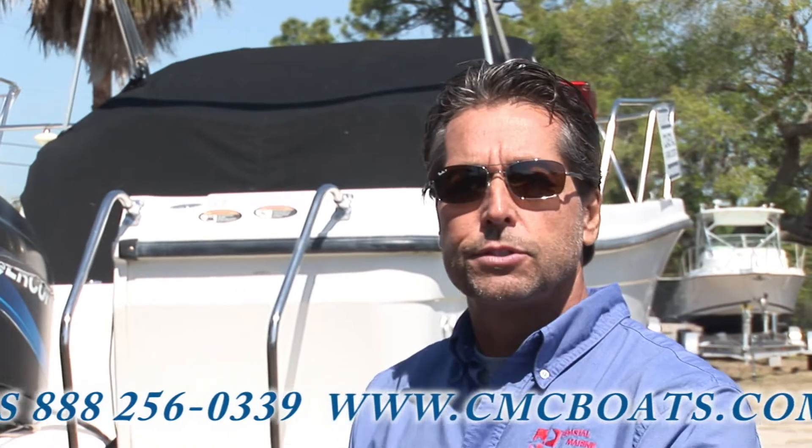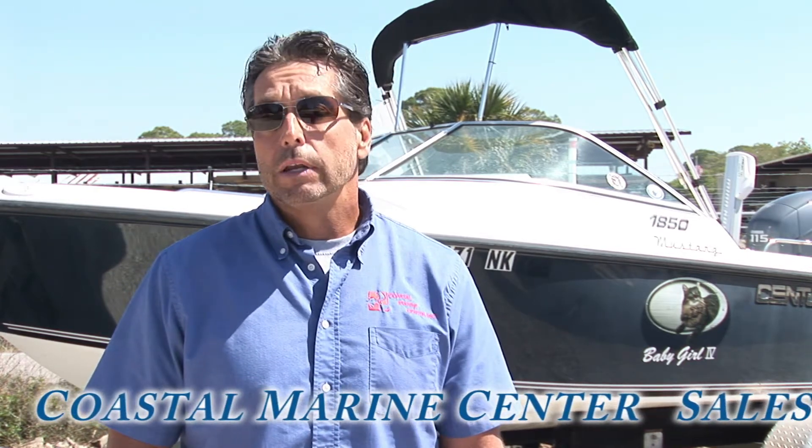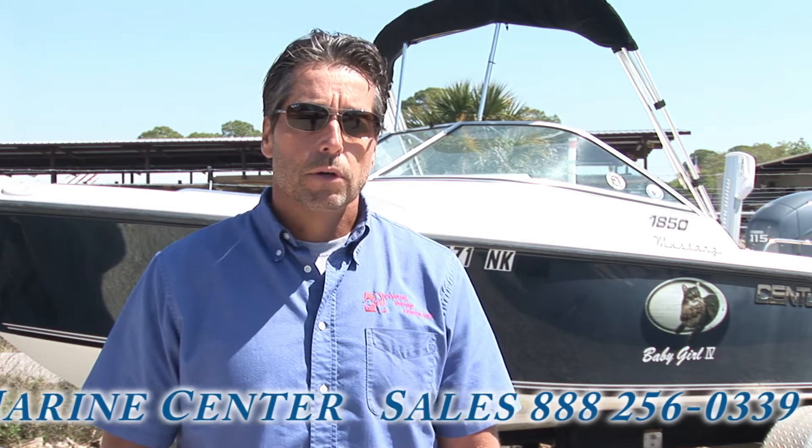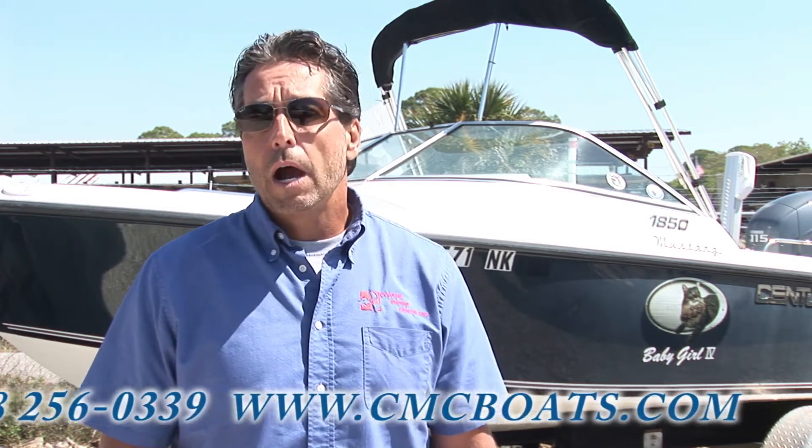Those added features may not be available elsewhere. My name is Todd, I'm the owner here at Coastal Marine Center. Check us out on the web and look at our inventory. We have a lot of nice used consignment boats. We offer mechanical surveys, and we offer shipping, whether it be statewide or worldwide.